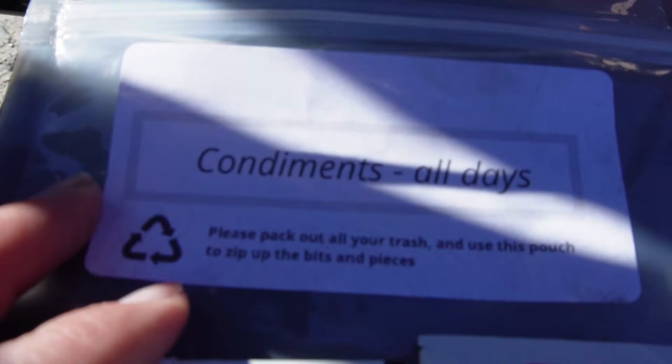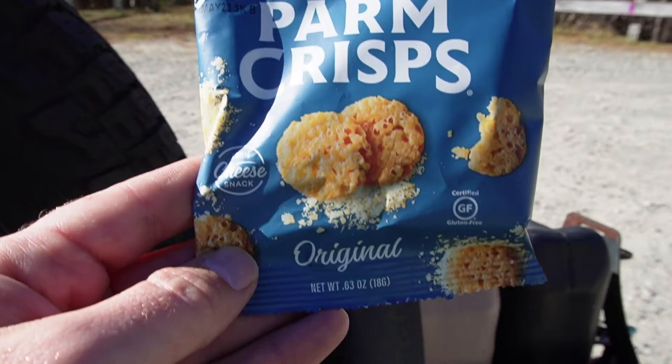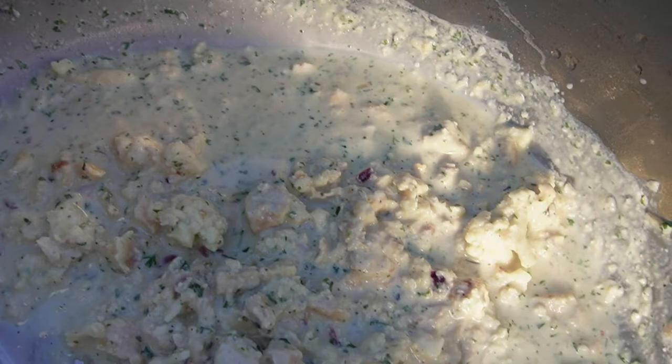Also included with the Right On Trek backpacking meal was a little condiment pack. It came with some crushed red peppers, some grated Parmesan cheese, and also a little bag of Parmesan crisps. These will definitely be pretty good to dip in the meal. First look at the chicken — came out looking pretty good — so we're going to open up the parm crisps and give it a try.